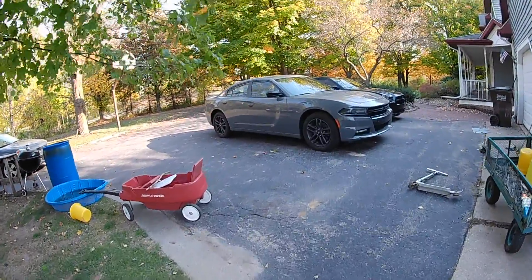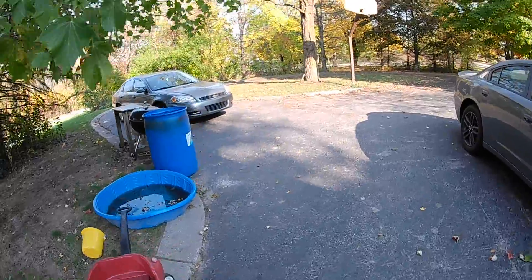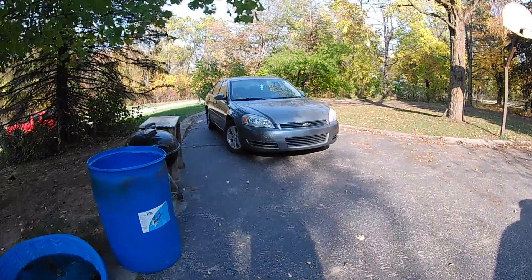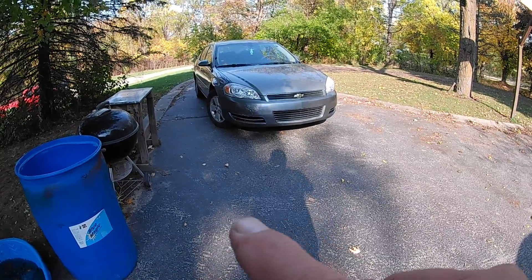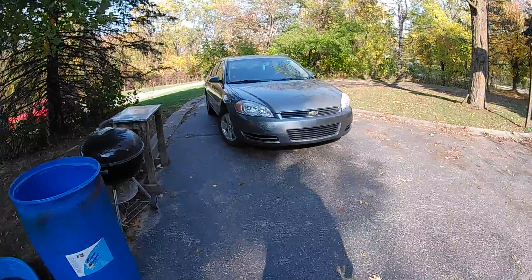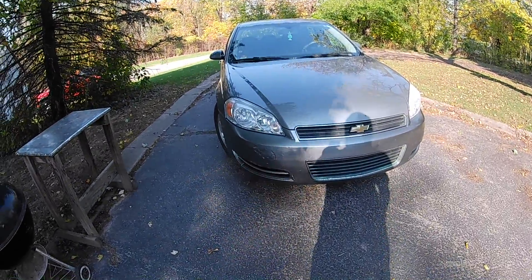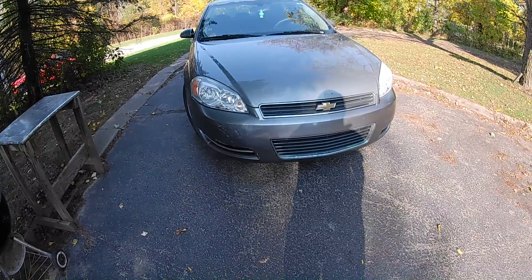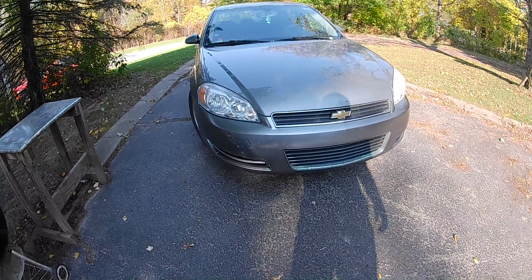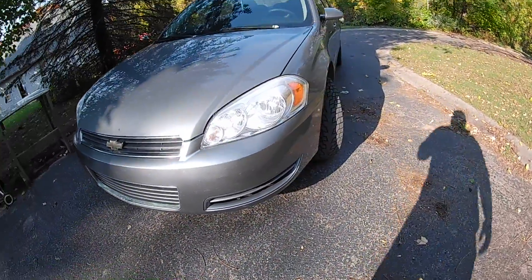Hi guys, it's the 9th of October. I didn't miss a part right here on the bottom — I just touched it up here. Obviously these dents here need some fiberglass or something, and then it has to be sanded and primered.